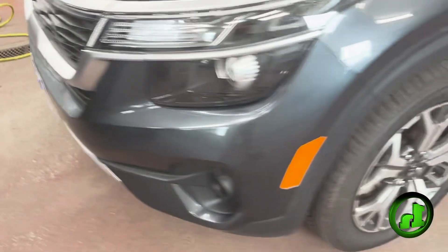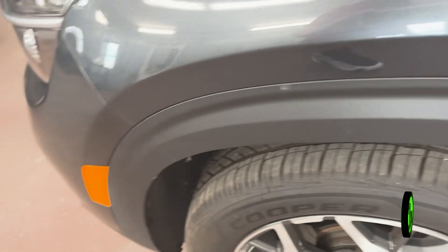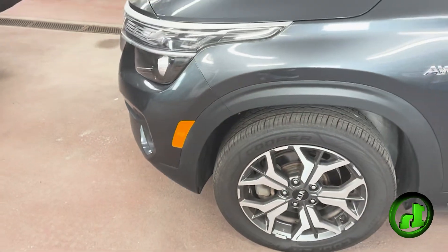You can see we have fog lights, alloy wheels. This does have four brand new tires that we put on, so brand new rubber all the way around.